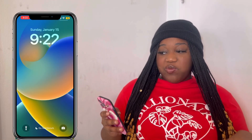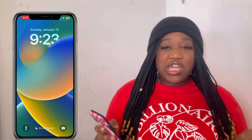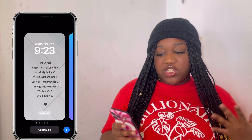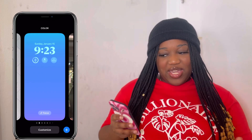Let me go ahead and start screen recording for you guys. So this is what I have for my home screen — I love the iOS 16 update on my iPhone. The good thing about iOS 16 is that you can have multiple lock screens. This is just one of them — I'm just gonna show you guys the rest that I have. This is the first one; it says 'I declare that this new year will bring me the right people and opportunities in order for me to achieve my dreams.'